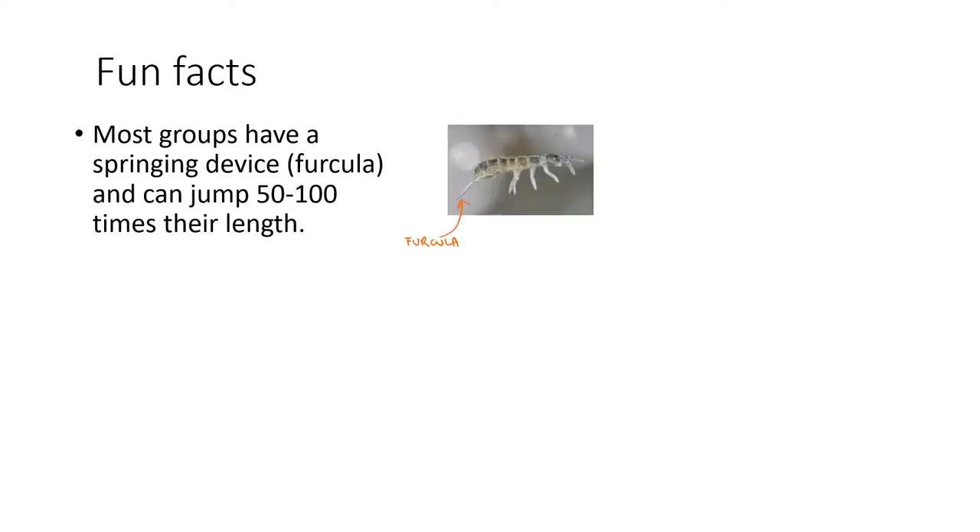Fun facts: colambolans are commonly called springtails due to their springing device called furcula, that most groups have, which allows them to jump a distance ranging from 50 to 100 times their body length to escape from predators. This feature is generally common in surface-dwelling groups but absent in groups occupying deeper soil layers, which also lack pigmentation.